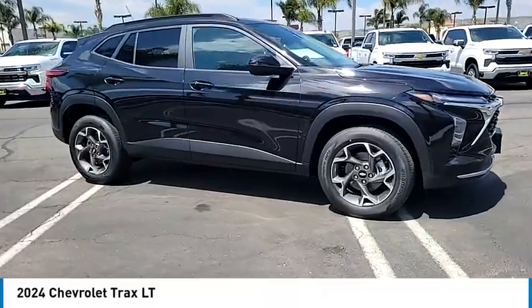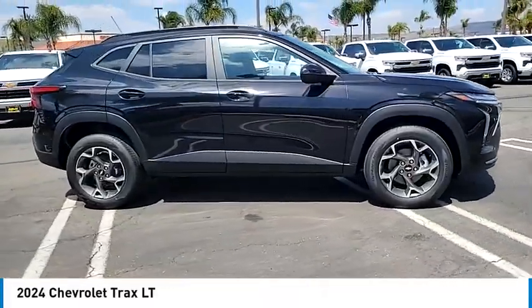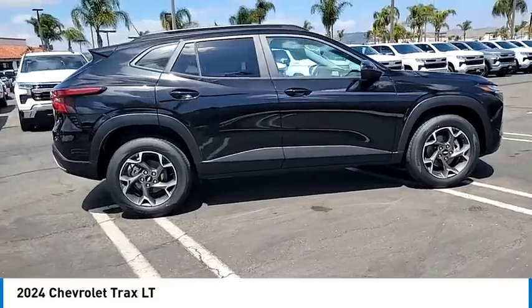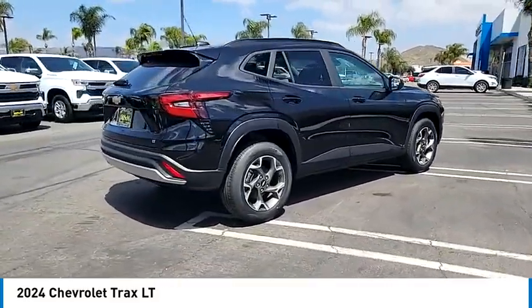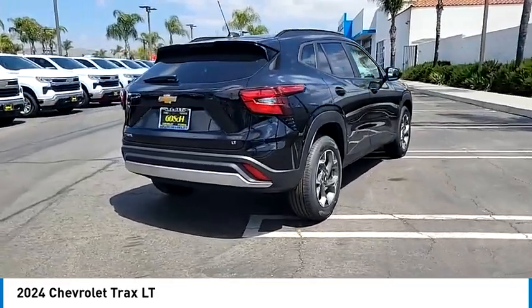Take a ride in the 2024 Chevrolet Trax. The Trax is tiny on the outside, but remarkably spacious within. It comes with clean and modern interiors.